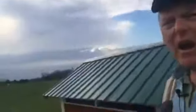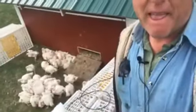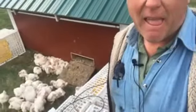Here, I'll give you an idea of how big they are. Okay, four weeks — pretty good size.